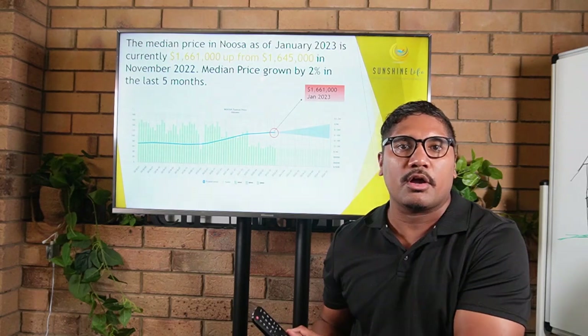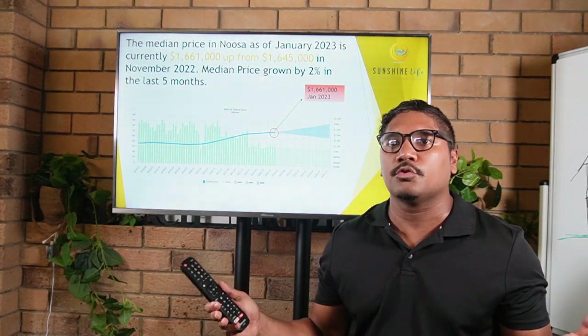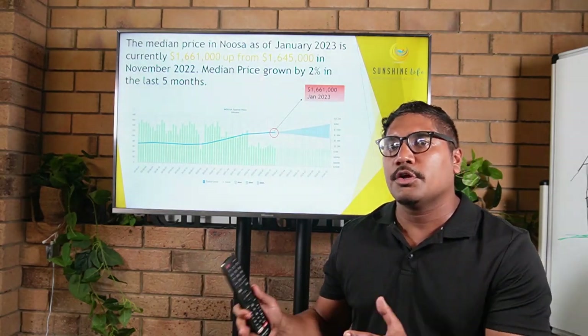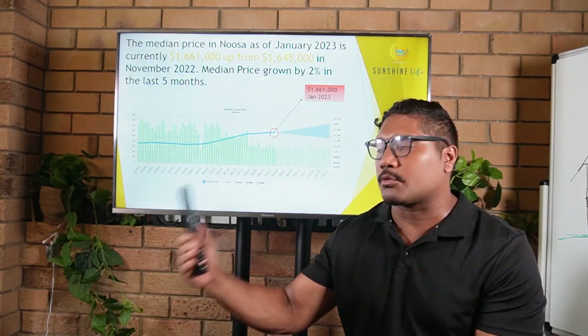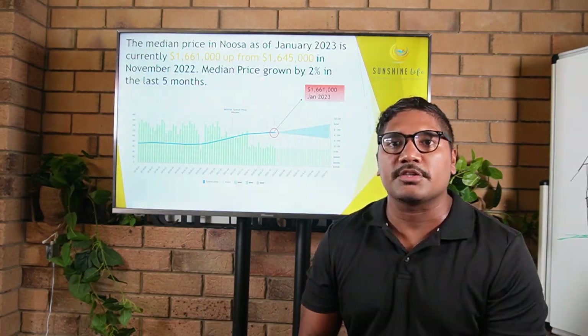If you're someone that's been sitting on the sidelines, unsure whether it's a good time to buy, you can see here that the market is growing. The longer you potentially stay out of this marketplace, the more it might cost you to get in as that median house price continues to grow. That's a key takeaway for anyone sitting on the sidelines right now.